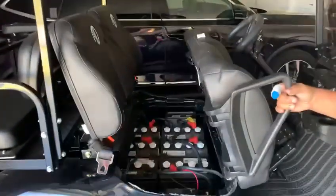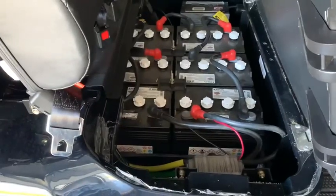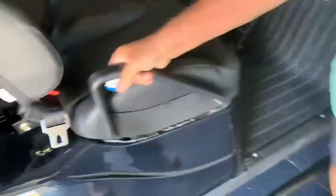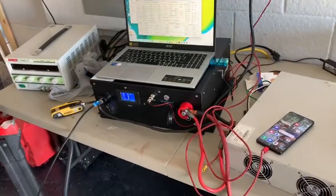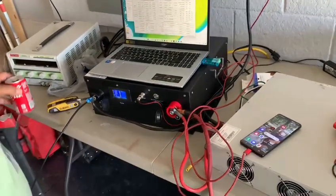There are 500 pounds of AGMs in the golf cart, and this is a pretty heavy-duty golf cart. This battery will rock the hell out of that. Now what I'm going to show you is something that no other battery on the planet can do.